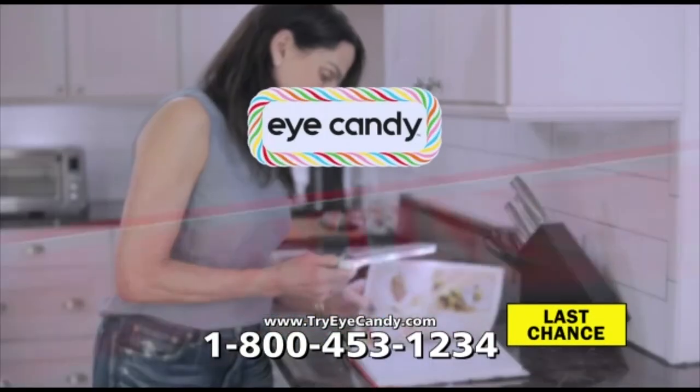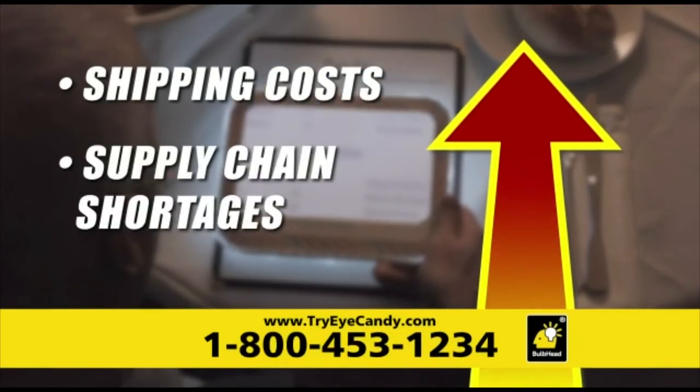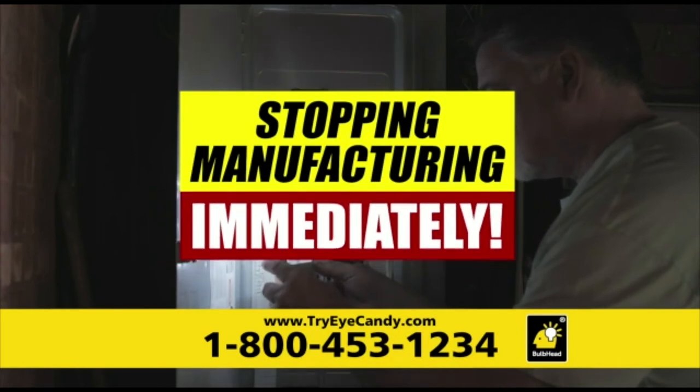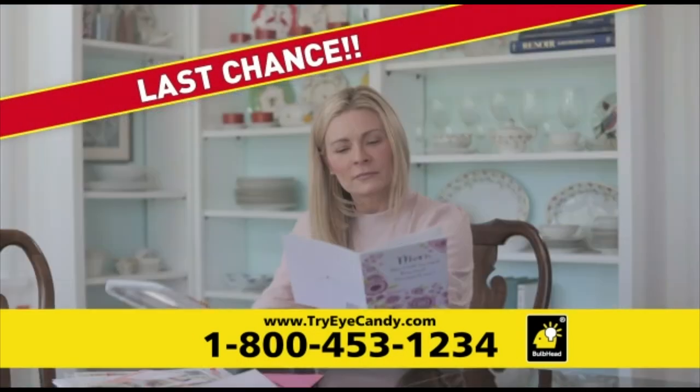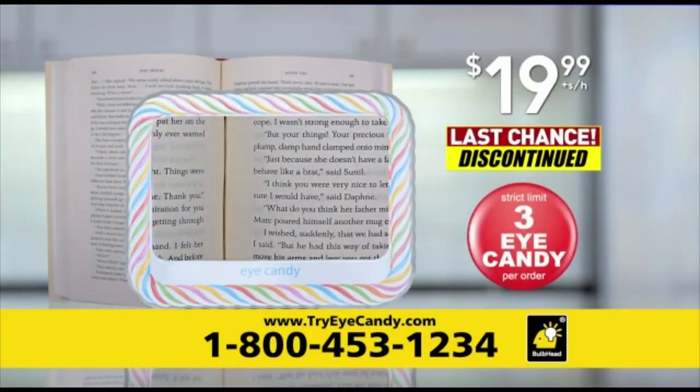But wait — there's breaking news. Eye Candy may be discontinued due to rising costs and supply chain shortages. Eye Candy is shutting down and stopping manufacturing effective immediately. There is a strict limit of three Eye Candies per order while supplies last. You still have time to get your very own Eye Candy, but you must act fast — once the current inventory is gone, it's gone forever.